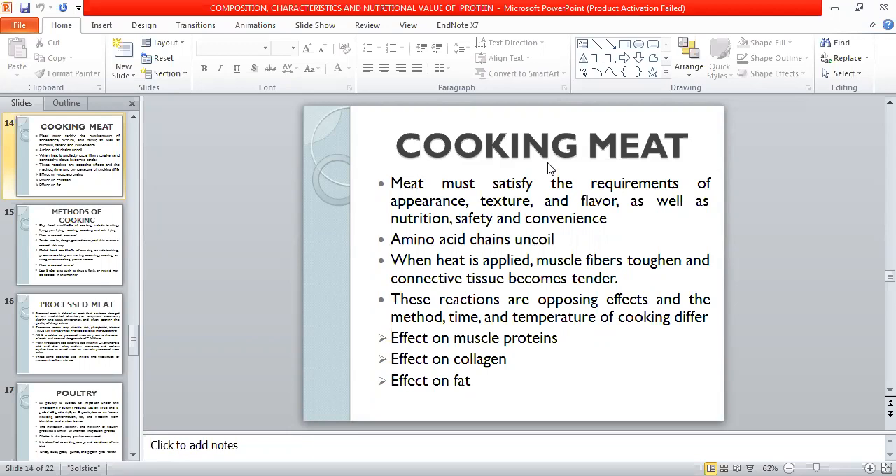Cooking meat has many requirements. The cooking of meat is to satisfy the appearance, texture, and flavor requirements for nutrition, safety, and convenience of meat. Basically, cooking is to improve the appearance, tenderness, and flavor, and to destroy pathogenic organisms.